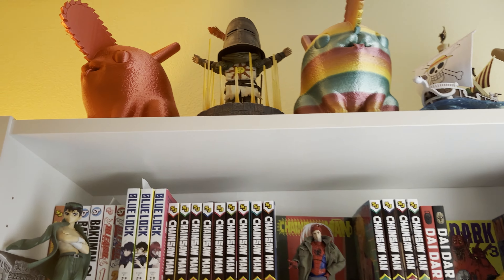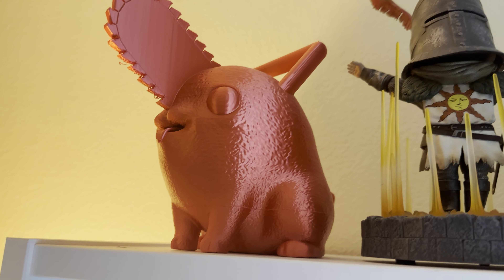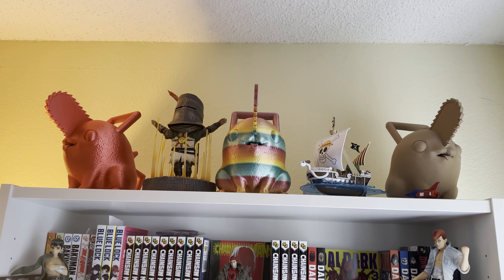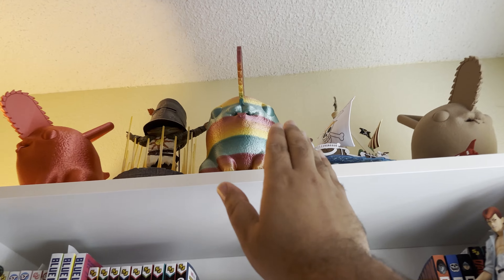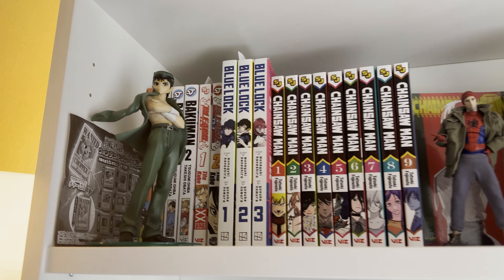Starting off with the top here, this is a 3D printed Pochita. I have three of them — Chainsaw Man is one of my favorite series, so I think it gives it kind of a flare, gives it some symmetry. We'll just start at the top here.